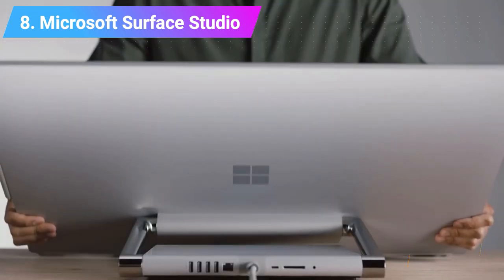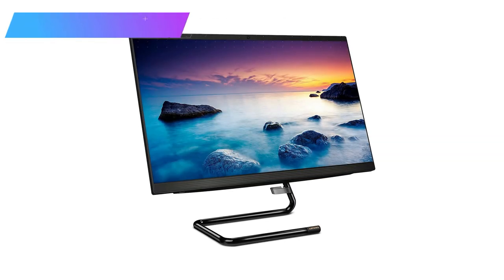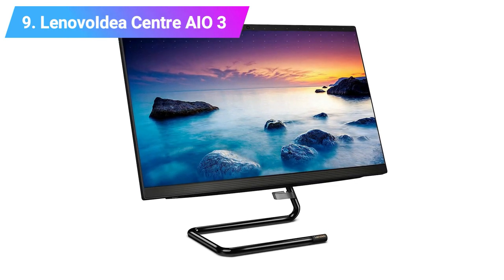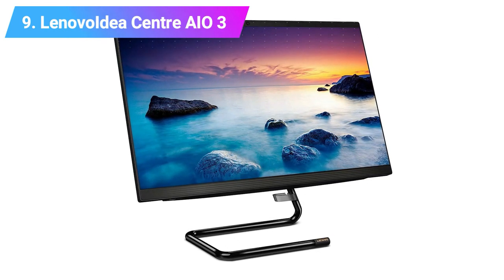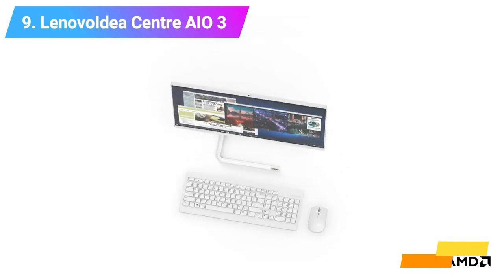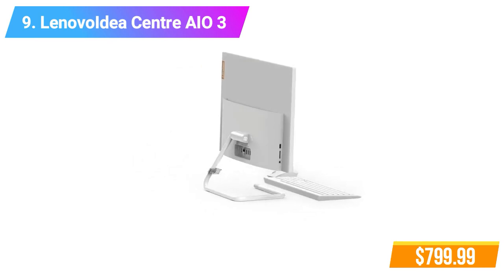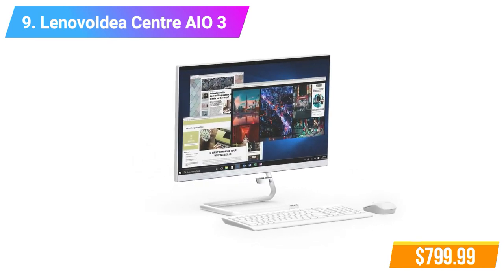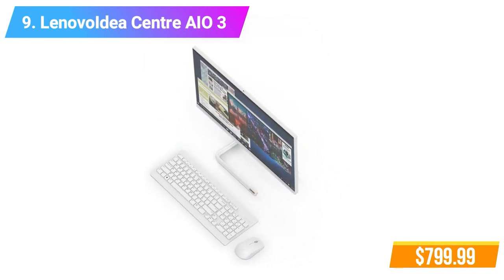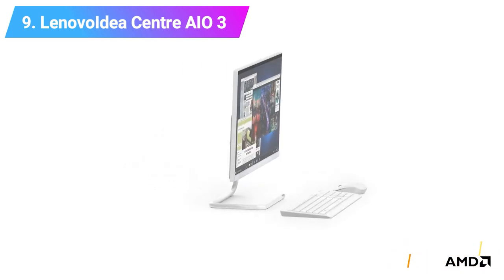Check product link and price in the video description below. Number 9: Lenovo Idea Computer Desktop. Features: 16GB DDR4 RAM, 512GB SSD, AMD Ryzen 5 4500U Processor. Check product link and price in the video description below.